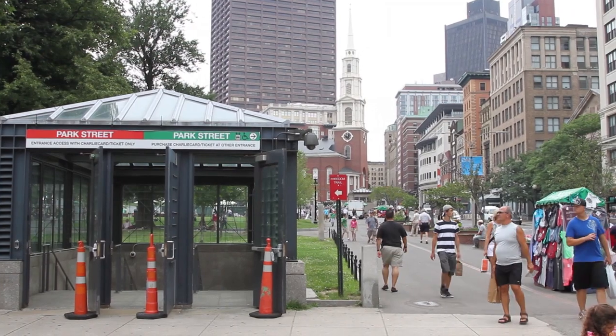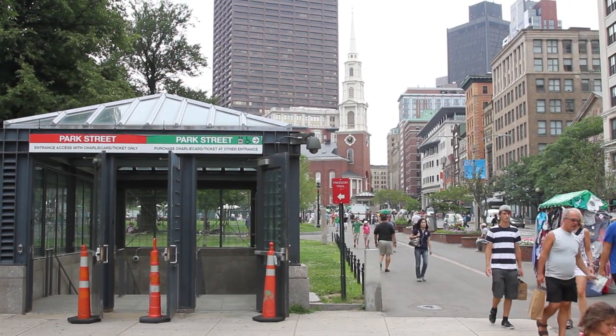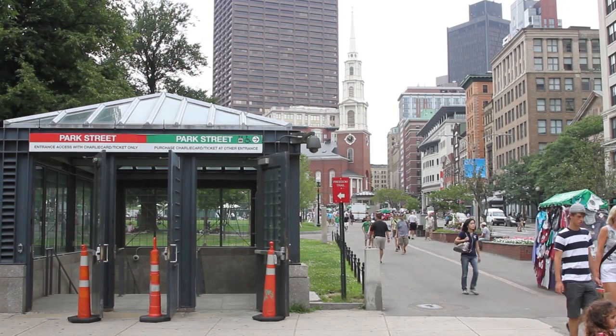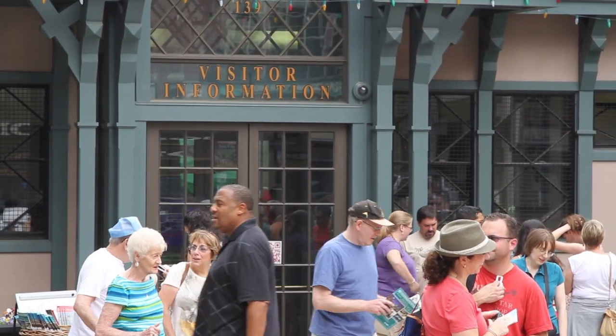It is here near the Visitor Center that the Freedom Trail actually begins. To get here, find the Park Street subway station within the Boston Common near the intersection of Tremont and Park Street, and make your way north just from the Park Street Church. When you get to the Visitor Center, inside will be free maps available for your convenience.